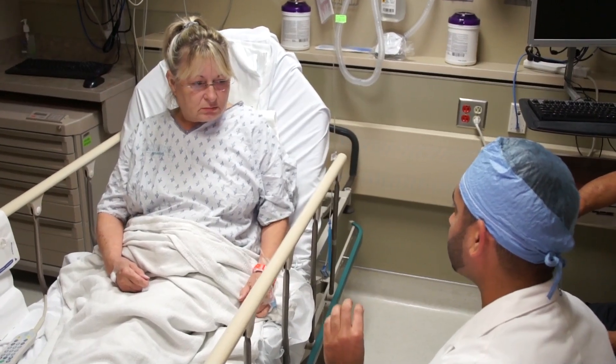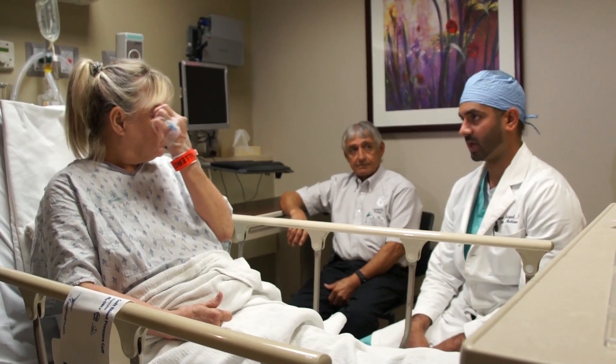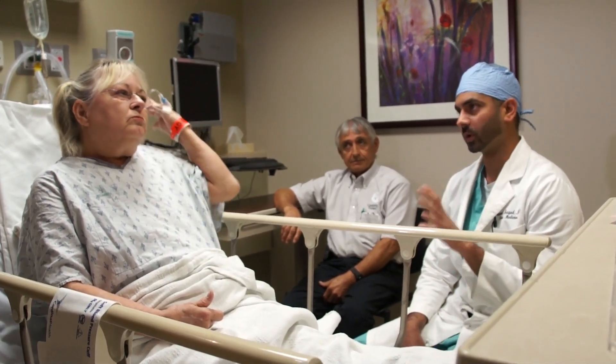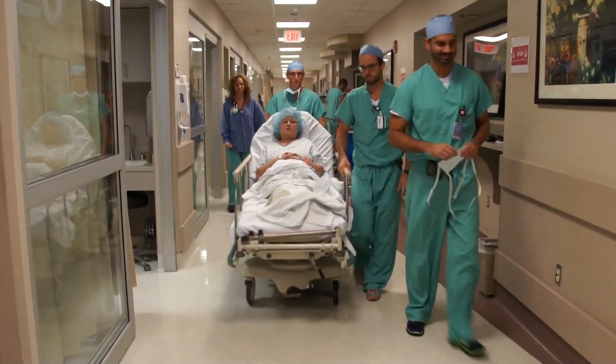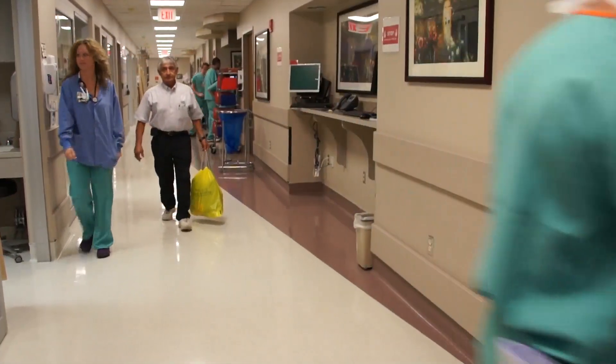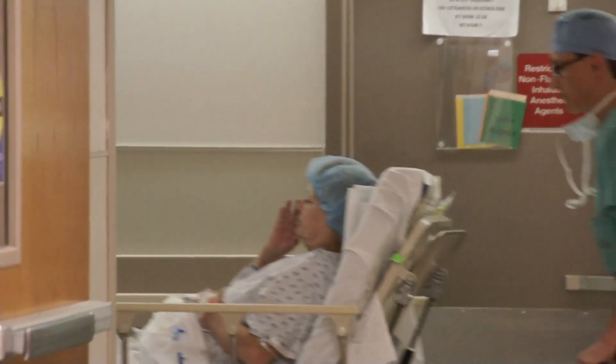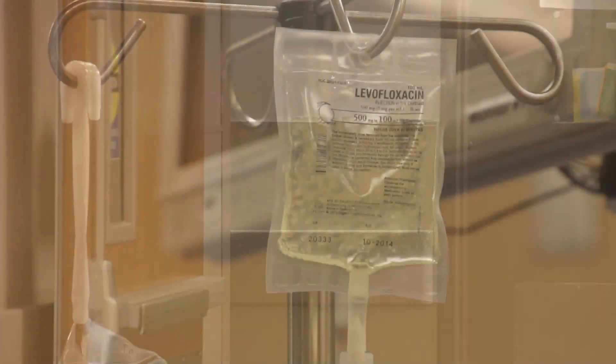Dr. Dawood Sayed, an anesthesiologist and pain specialist, is explaining how he will implant a device to mask her pain and how she will be partially awake during some of the surgery. Debra is among the first in the nation to receive a recently FDA-approved neurostimulator made by Medtronic called SureScan.